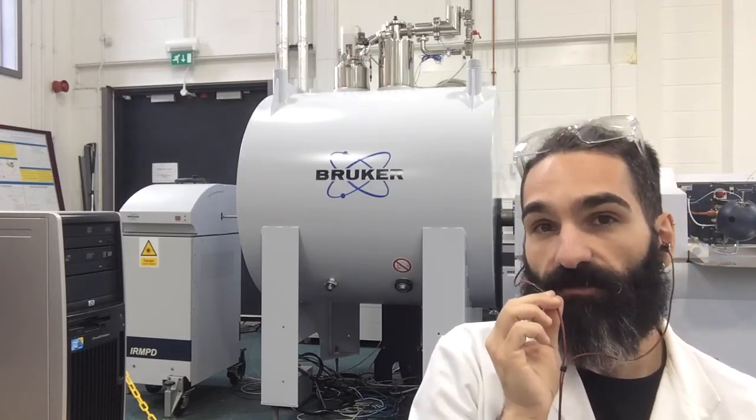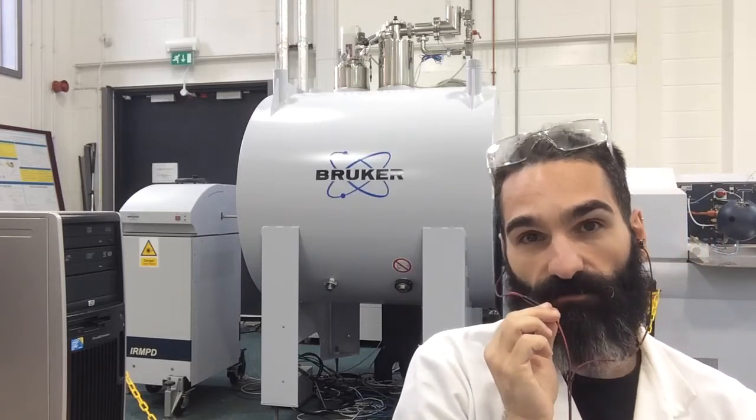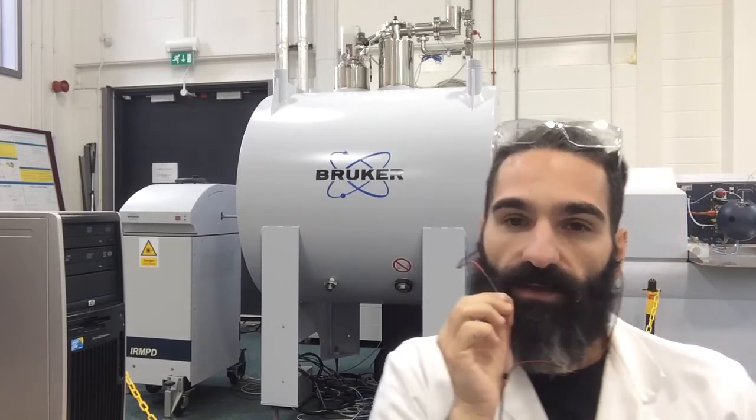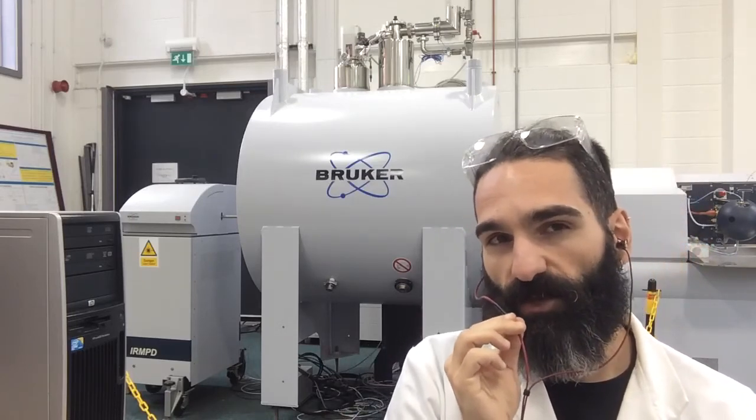I personally love the Solarix for the possibilities of research that we can do with it, and for the amazing quality of data that we actually obtain on a daily routine. I hope you enjoyed this short presentation, and greetings from Federico and all the PBO group to Masses for the Masses. Bye.